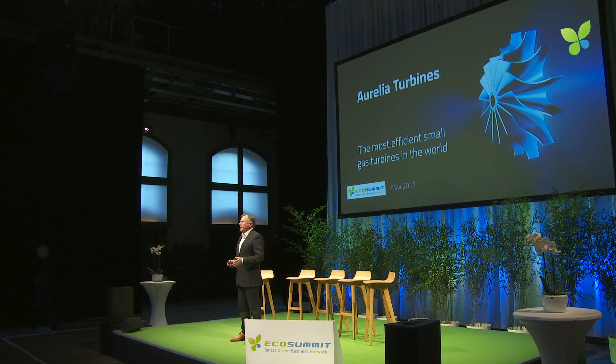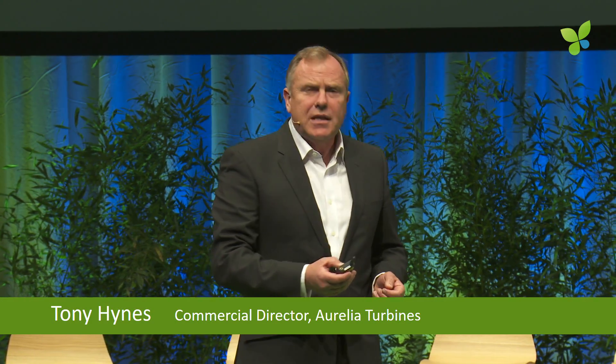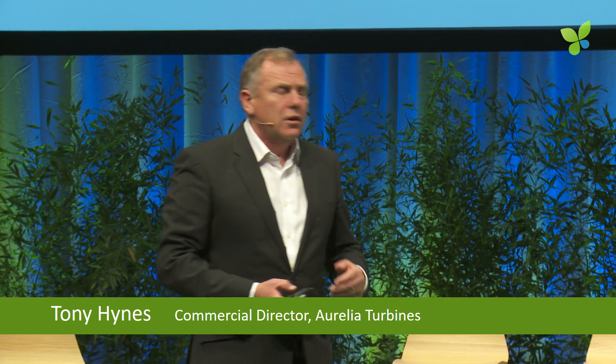Good afternoon, everybody. I'm Tony Hines. I'm the commercial director for Aurelia Turbines. We're here looking for strategic investors and strategic partners, but let me just give you a quick overview of who we are.